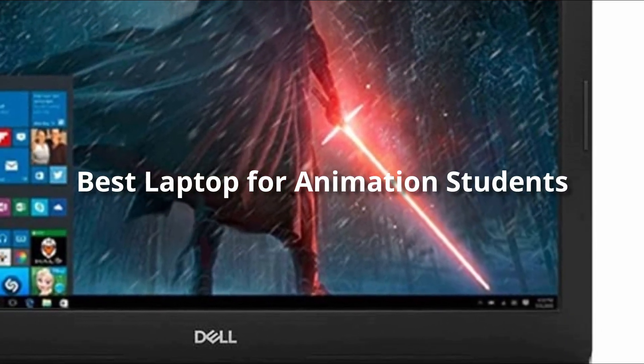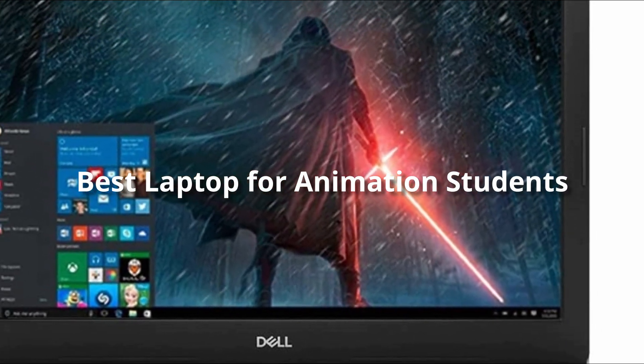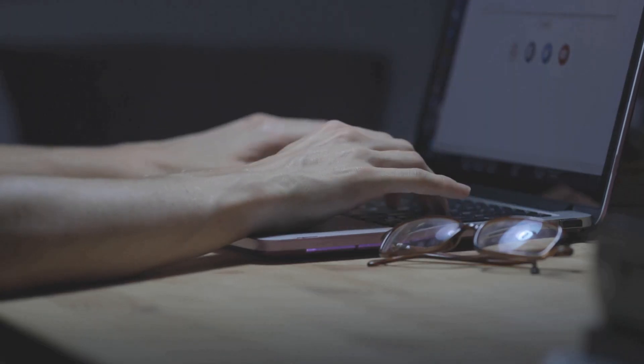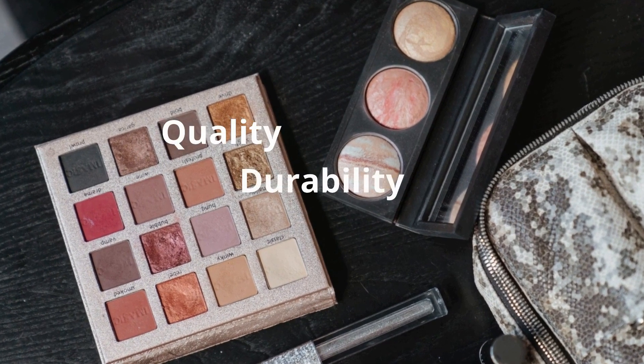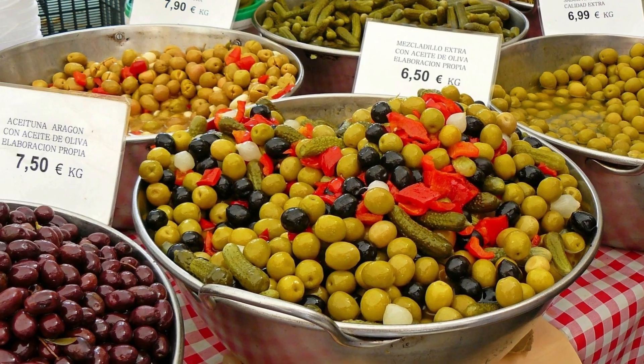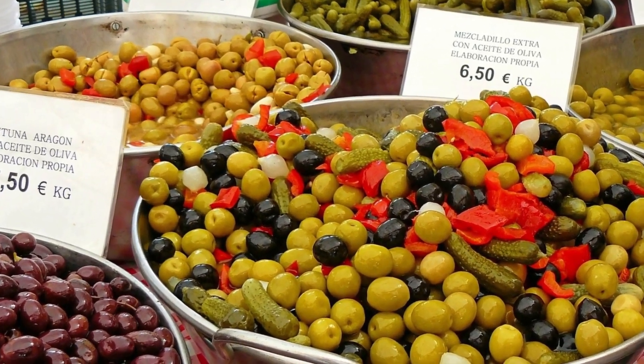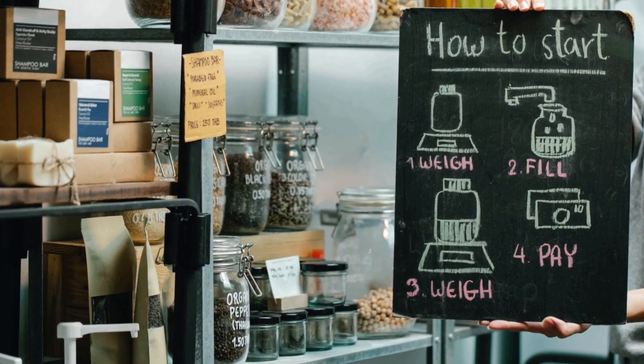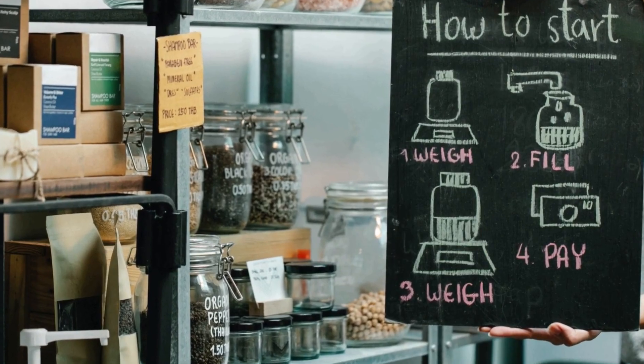Hello everyone, today's video is on the best laptops for animation students in the market for this year. I made this list based on my personal opinion and hours of research, and I've listed them based on quality, durability, price, and more. I've included options at several price points, so no matter your budget, we'll have the product for you. If you want more information and updated pricing on the products mentioned, be sure to check the links in the description down below.